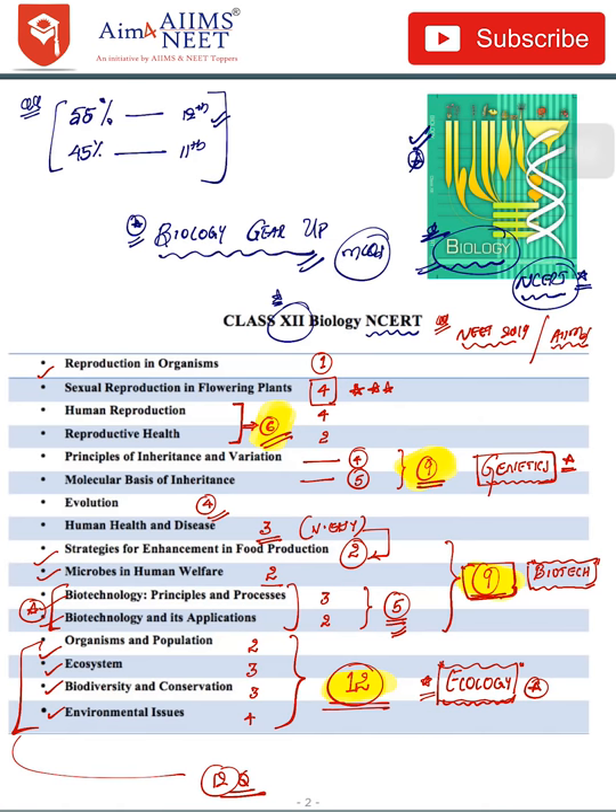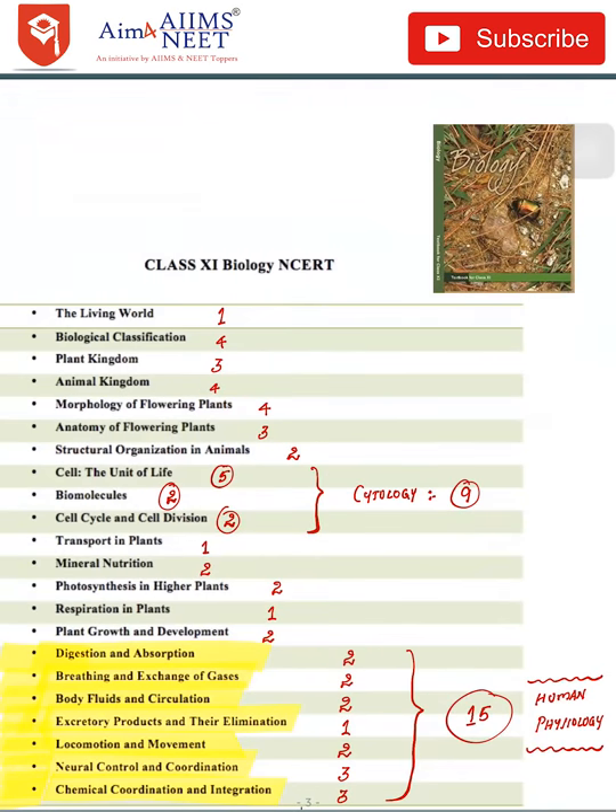Organisms and Population, Ecosystem, Biodiversity, and Environmental Issues together comprise 12 questions from the ecology part. This covers all of the Class 12 biology portion.